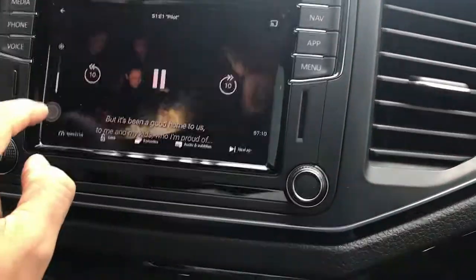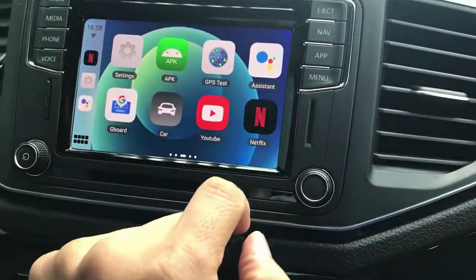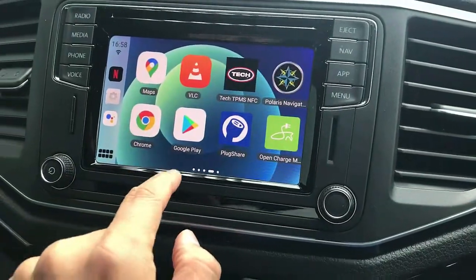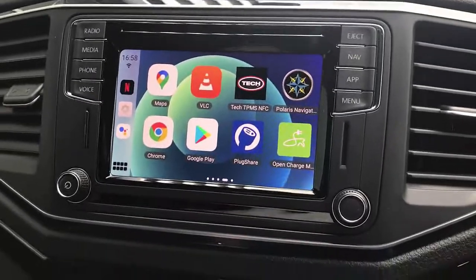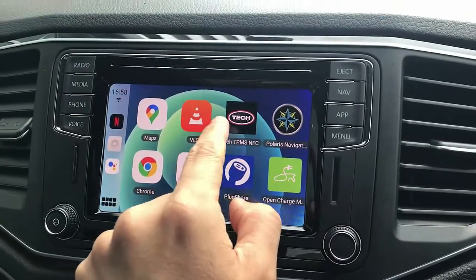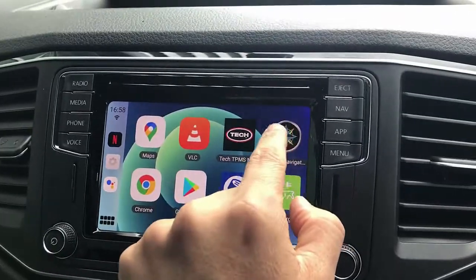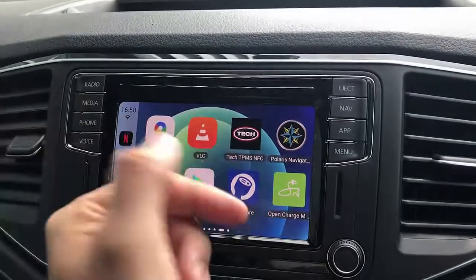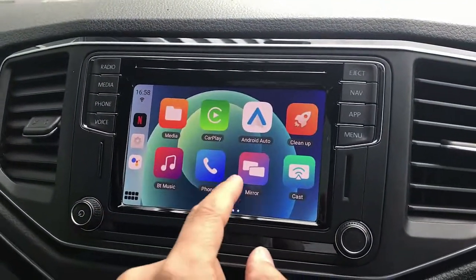We'll stop there and go back. You also have YouTube — you can do exactly the same — and install more apps from the Google Play Store. For off-road fanatics, I've installed apps like Polaris navigation and TPMS apps, so you can have off-road maps on your car screen. Any app you want can be installed.